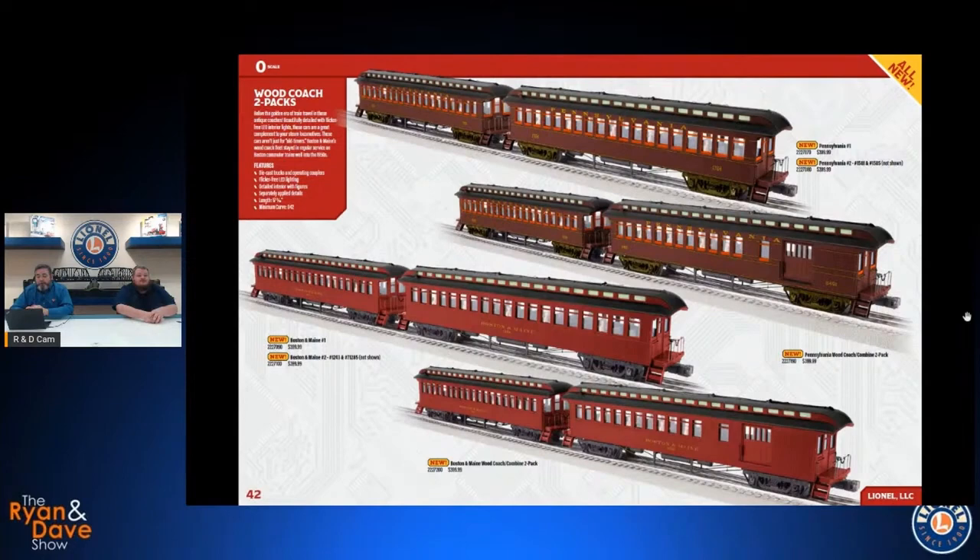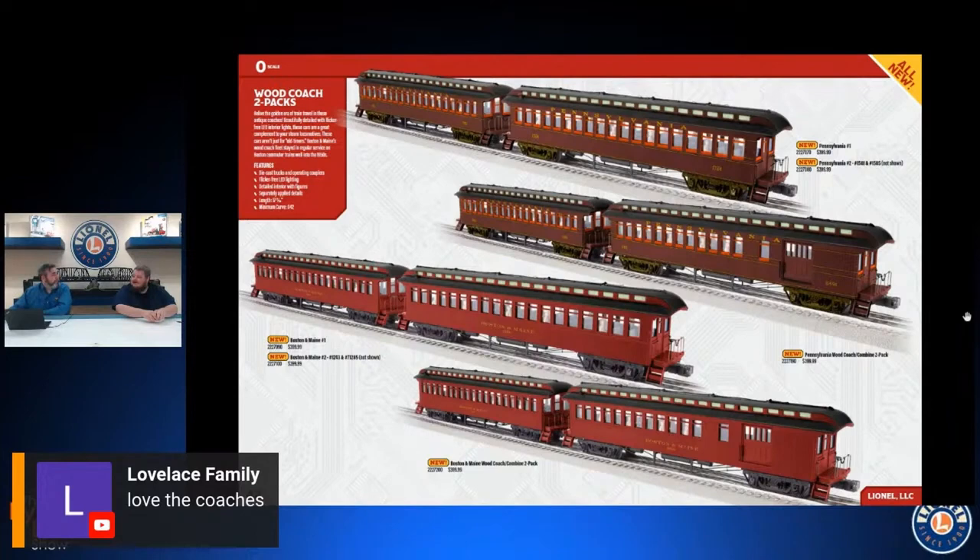We've got some more wood coaches here — two-packs of coaches and a coach-combine pack — in Pennsylvania and Boston & Maine. The B&M is a great one; a lot of the cars at Strasburg came from Boston & Maine, which were in commuter service into the 1950s. We've done a couple of B&M engines in the not-too-distant past and more to come. For the Pensy guys we've got the earlier decoration scheme with brighter window sashes, extra trim, and the lime green or olive green trucks. These would be great to add to B&M commuter trains or milk car runs.